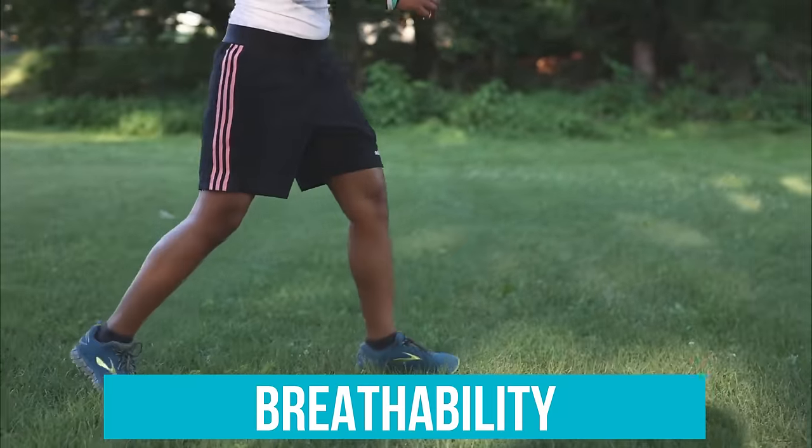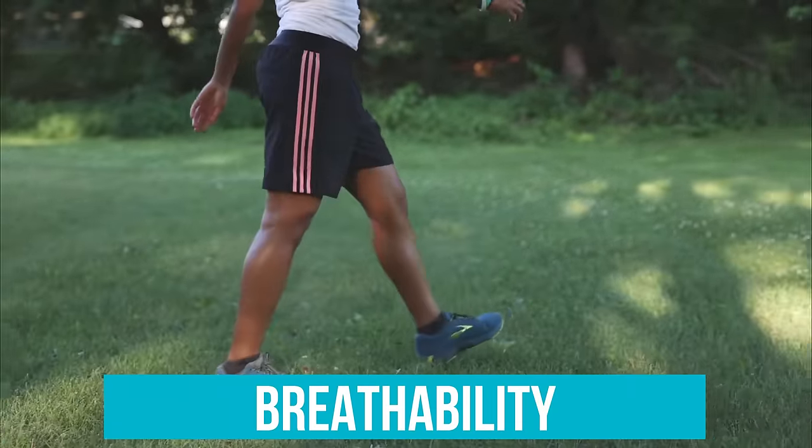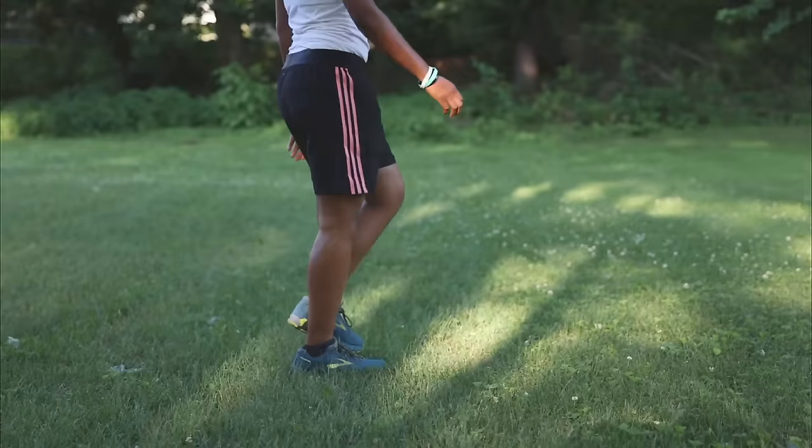Breathability: If you do a lot of fitness walking, especially in warm weather, you'll want a shoe that won't make you overheat.